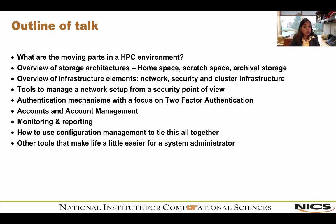Authentication mechanisms — how do we allow users on our systems — because that can be a very big security hole if done wrong, with a special focus on two-factor or multi-factor authentication. Then a little about accounts and account management, how we manage our users and their time on our resources. A little more about monitoring and reporting — how do we monitor our systems, how do we know when things have failed, how do we report our usage to the National Science Foundation, who provides a lot of our funding?